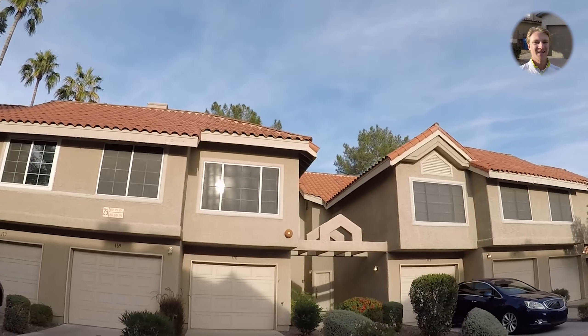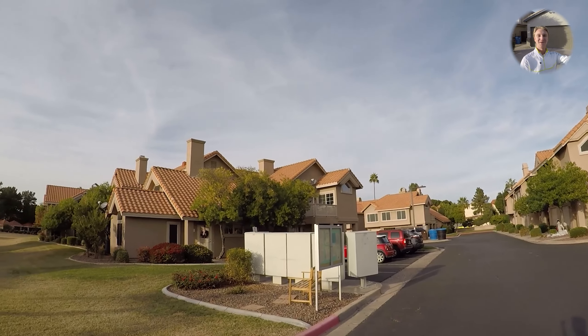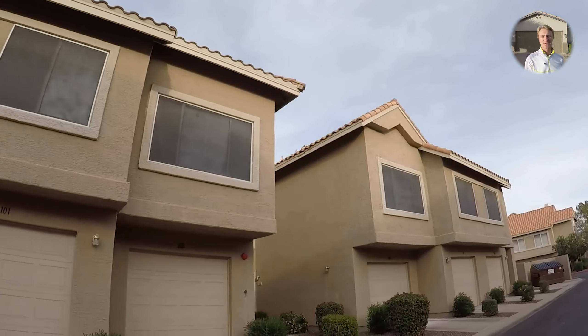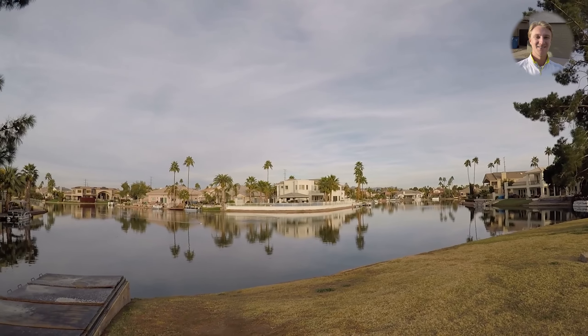Stop number two. Val Vista Lakes is one big master-planned community, but within it there are little sub-neighborhoods. We were just looking at the condo and townhouse section, but now we're in more of a traditional single-family suburb neighborhood. One really nice thing about Val Vista Lakes in general is the tall trees everywhere — wait until you see the backyard area. There's tall trees and there's grass. If you're coming from Washington, Oregon, or the Midwest, this is going to be a really good neighborhood because you get water, trees, and grass — not every Gilbert neighborhood has this.